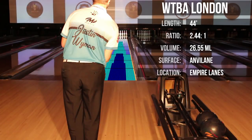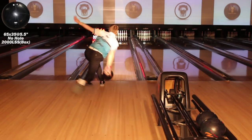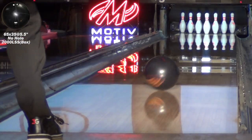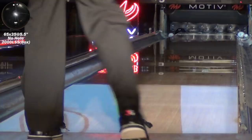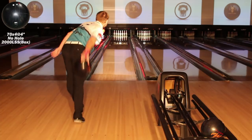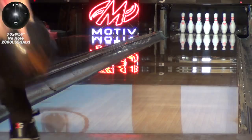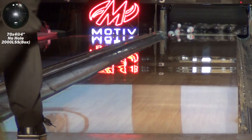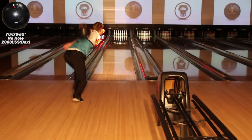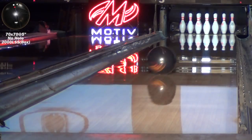WTBA London is a 44-foot long, flat, heavily oiled challenge pattern. The first layout allows for a straighter angle of attack and is the most forward of the three at the end of the pattern. The second layout provides strong performance in the mid lane and back end. The third layout opens up the lane and with a long hook zone offers the most overall ball motion.